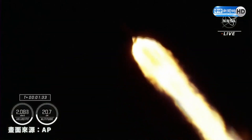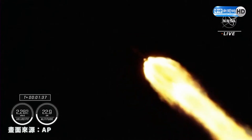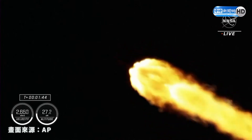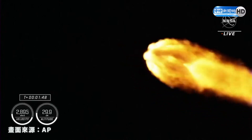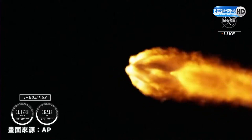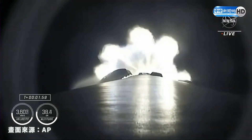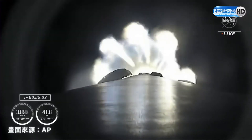Two minutes, 35 seconds — one and a half minutes into today's flight. Falcon 9 now traveling at 1,500 miles an hour. Engine chill started.